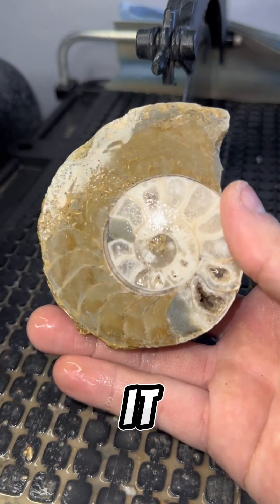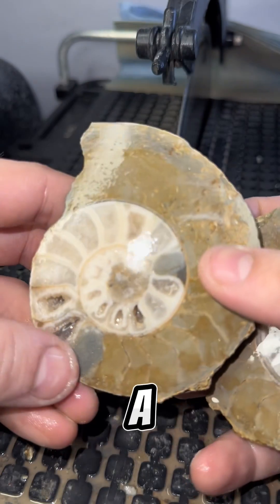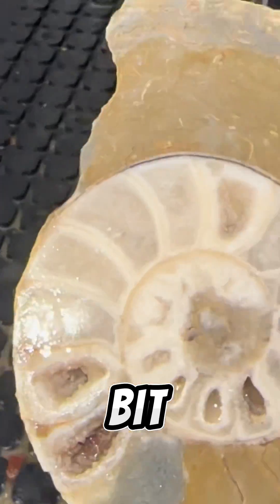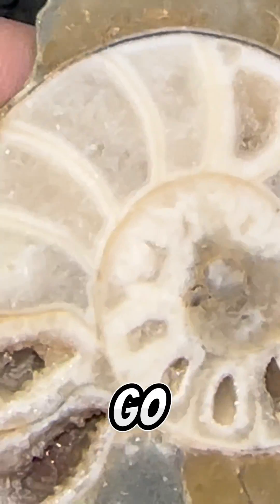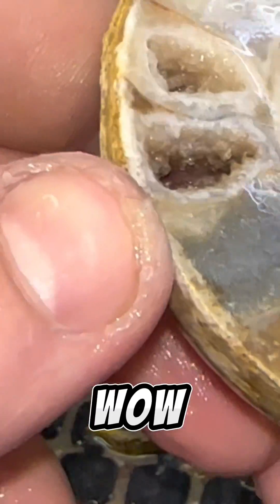Let's look at it. Oh yeah, wow, a really nice one. Let me see if we can zoom in a little bit. Oh yeah, there we go. Look at that - calcified chambers. Wow.